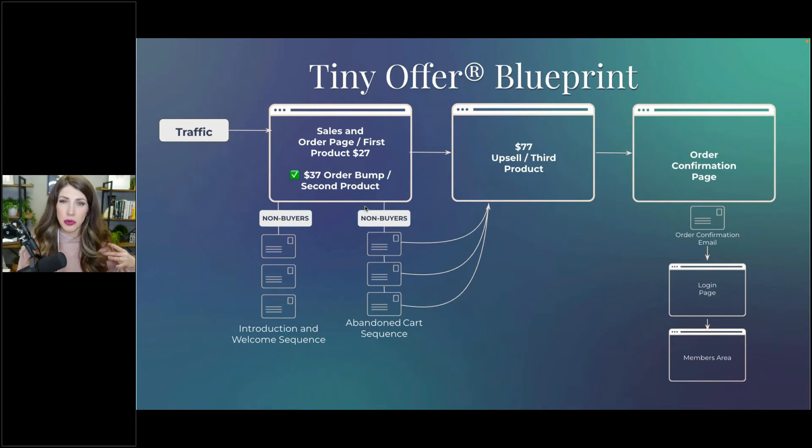After they check out, instead of going to a confirmation page, they're redirected to a page that says: 'Thanks so much for being here — if you want even more success or to take things to the next level, here's the next product that would benefit you.' You're presenting that pain-point solving and agitating cycle again.